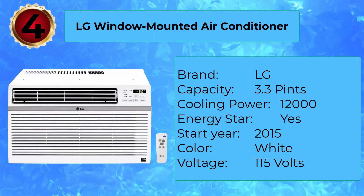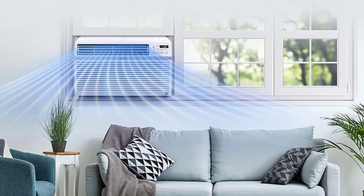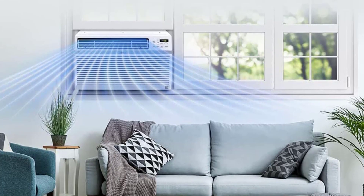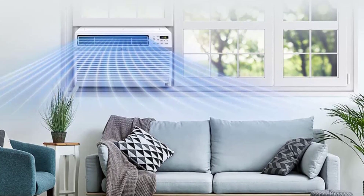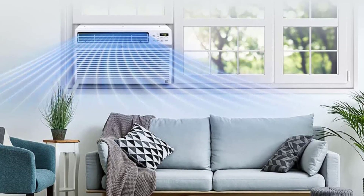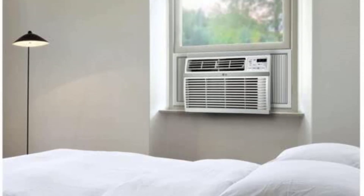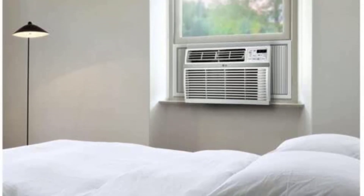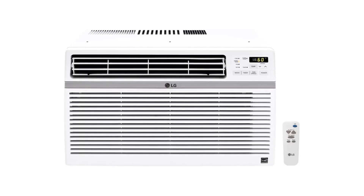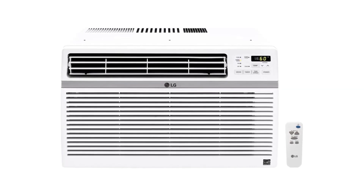Number 4: LG Window Mounted Air Conditioner. With nearly 6,000 five-star ratings on Amazon, the LG 12,000 BTU air conditioner is a customer favorite for many reasons. It is Energy Star certified, effectively cools medium-sized rooms, and is remarkably quiet. One shopper writes that this AC unit saved them over $150 on their first month's electricity bill post-installation. At 15 inches tall, it fits most window sizes and cools rooms up to 550 square feet.